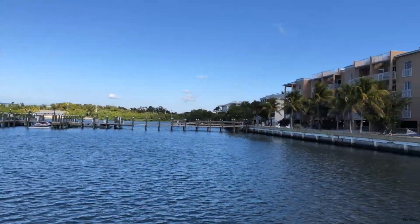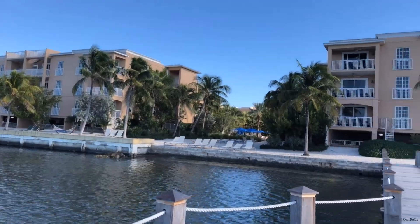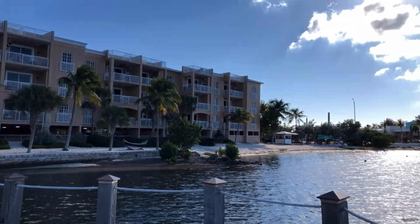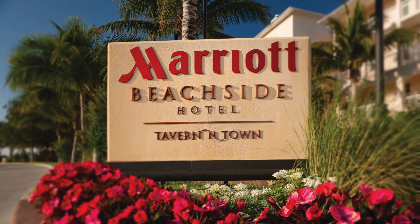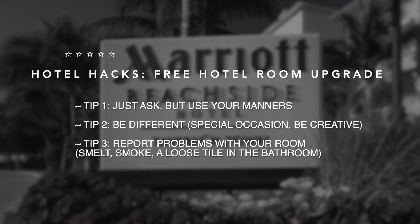Hello people! Today I want to show you my short one-day trip to Key West. I got a free night at Key West Marriott Beachside Hotel, which costs like $220 per night, but I got it for 45,000 points from an American Express credit card.